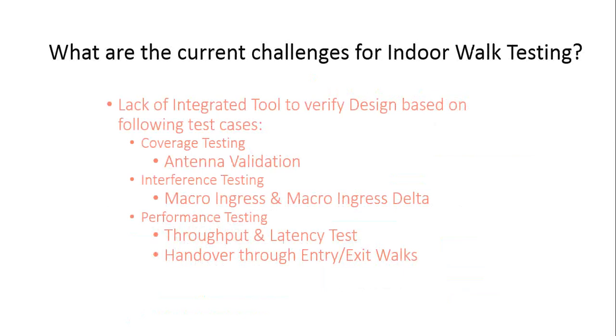The key challenges for indoor walk testing today include a lack of integrated tools to verify design. When walk testing a DAS venue or small cell venue, you need coverage testing to verify all antennas are transmitting properly, interference testing to check macro ingress delta levels, and performance testing for throughput, latency, and handovers through entry and exit walks. All these can currently only be assessed after drive testing is completed, sometimes requiring multiple site revisits.